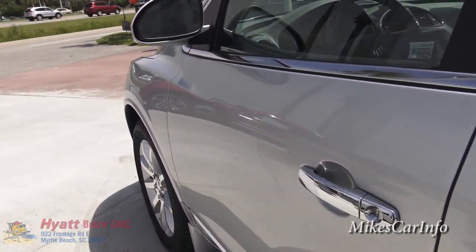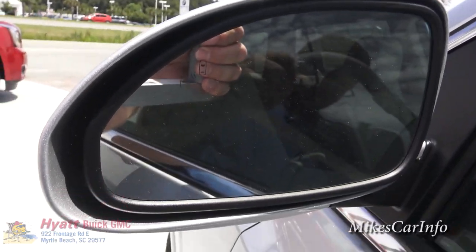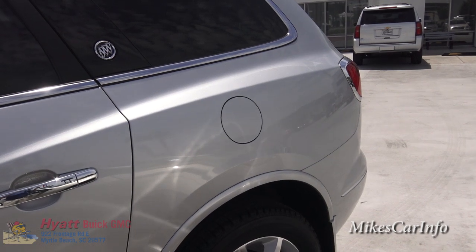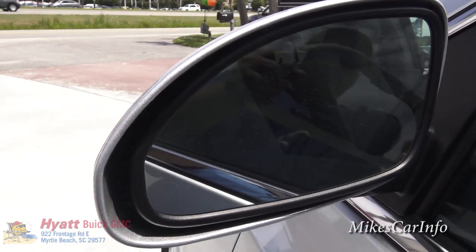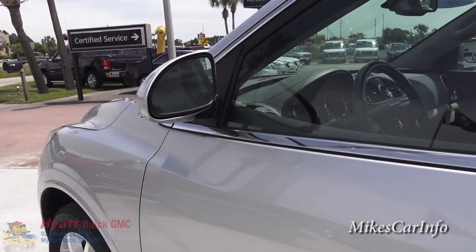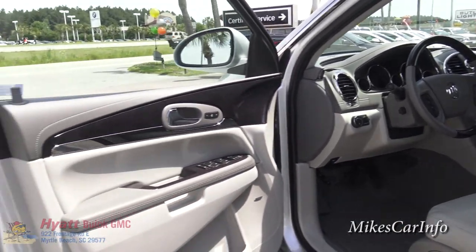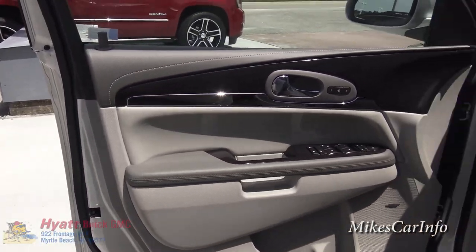Looking at the side mirror, you can see that symbol there — that is the lane departure warning system. There's a sensor on the side of the vehicle; if somebody is in your blind spot it will alert you, especially if you're getting ready to use your turn signal and change lanes. That's a very good feature, especially when you're driving with family and might not notice a vehicle in the blind spot.